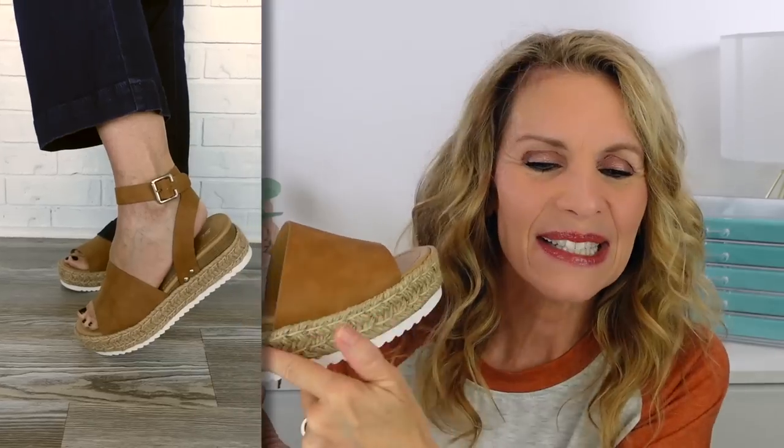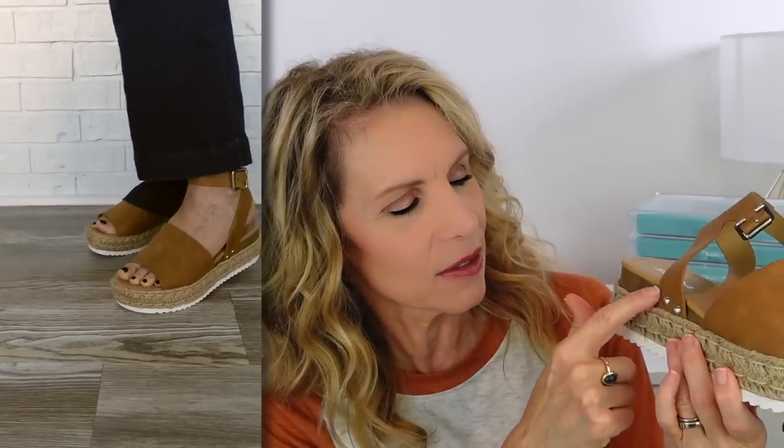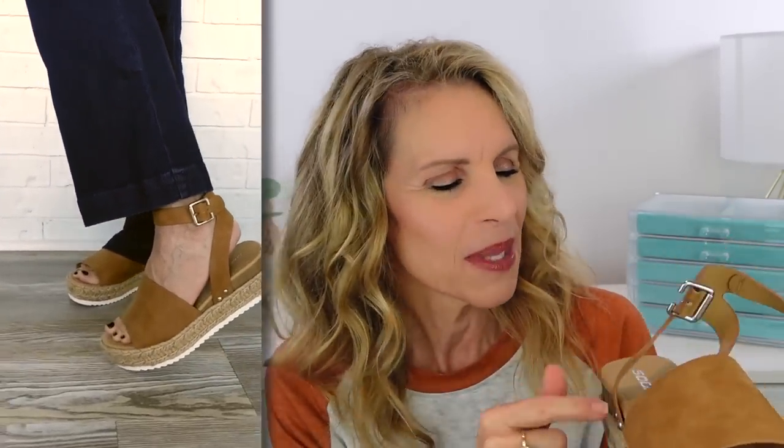I found a brand on Amazon called Soda, and I thought these shoes were so retro cute. I needed some shoes in a camel-y color. I like that they have the rope detail and the little grommets on the side — I think that's what they're called. I think these are adorable. They go great with jeans and so many things I already own, so I'm really loving wearing these.